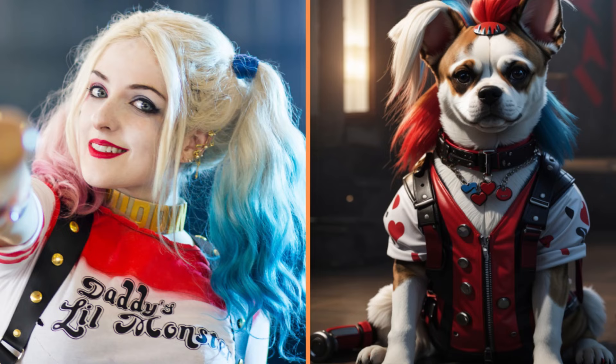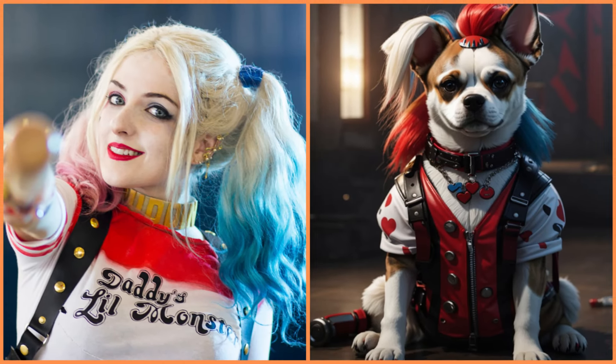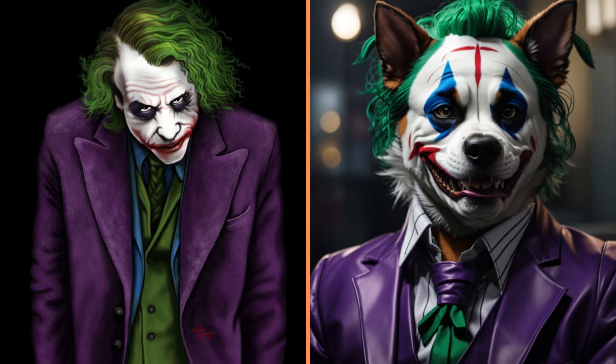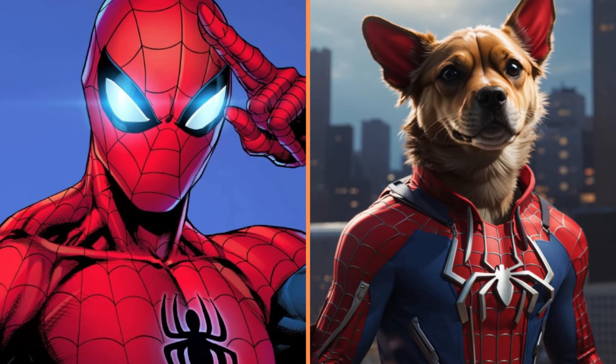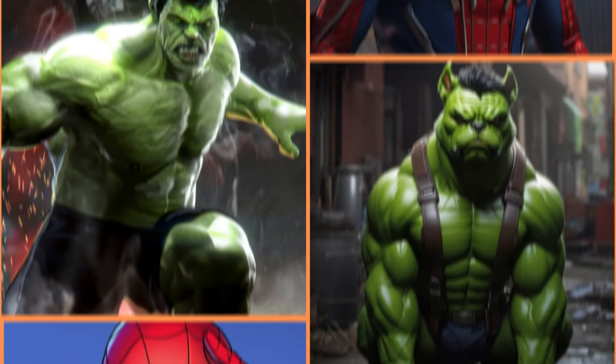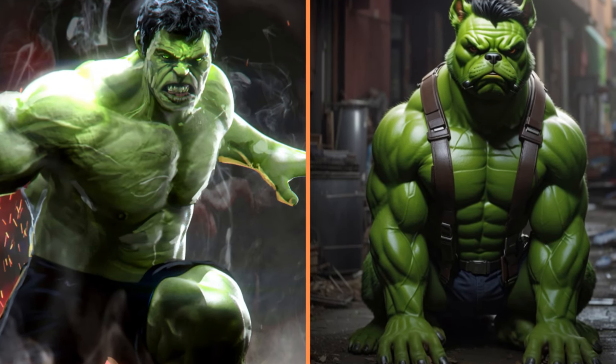Look at this funny Harley Quinn dog. And this is Joker dog. And here's Spider-Man, the goody-two-shoes. And here's this serious dog, the Hulk.